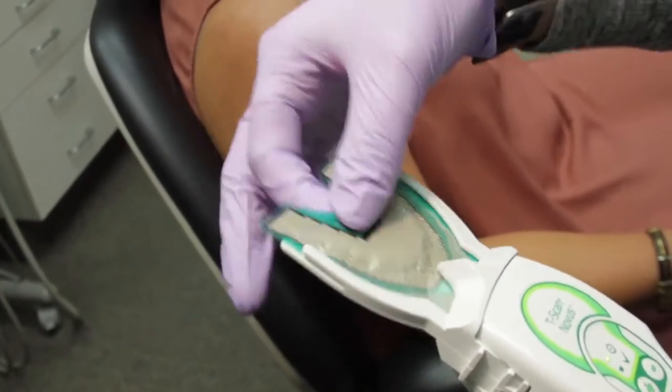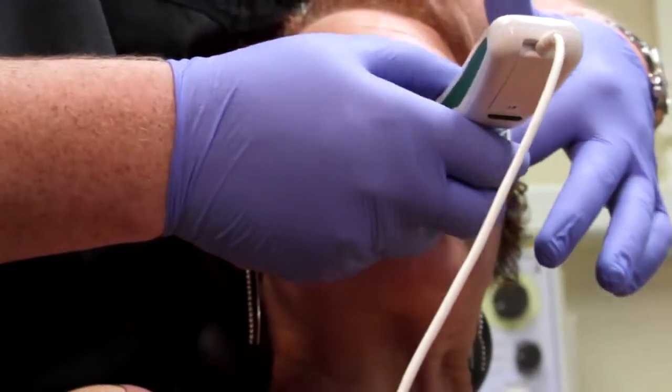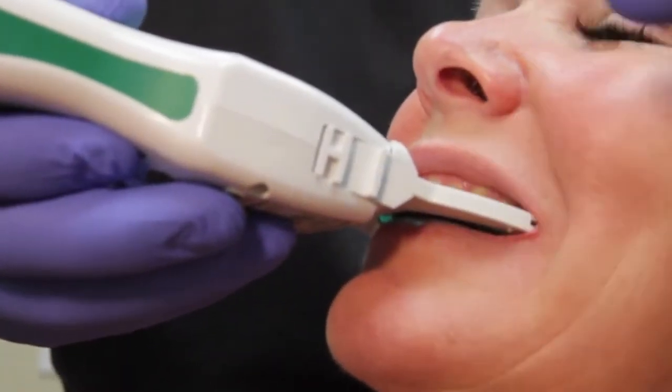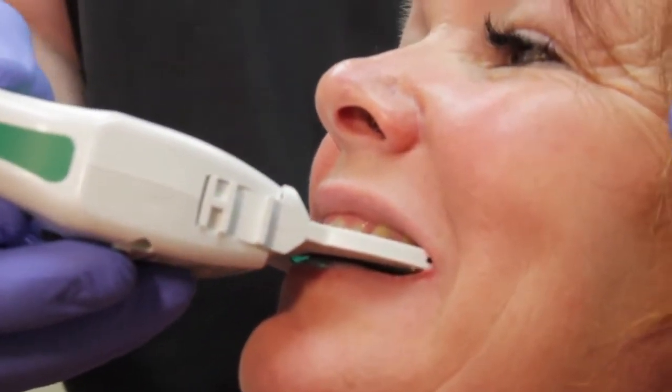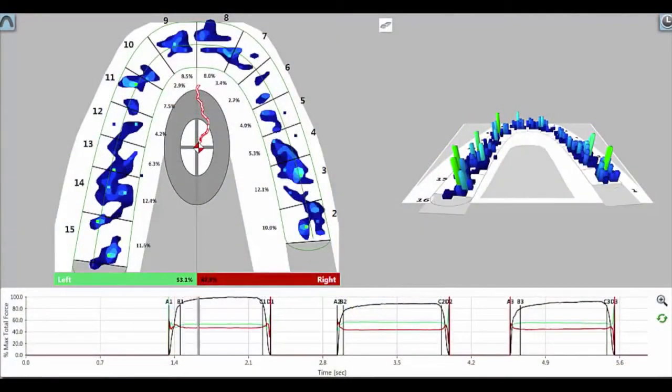I think the standard of care for most of us is going to be bite paper or shim stock, bite registration, wax, occlude spray. All of those are really analog indicators of tooth contact and they're subjective.